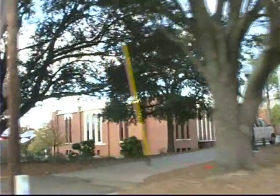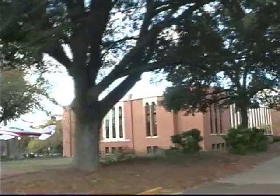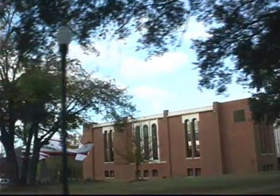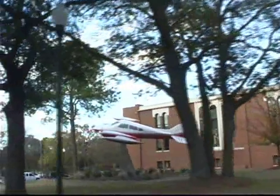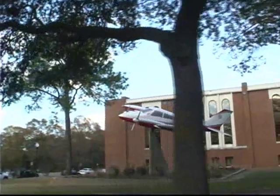Middle Georgia College has three campuses: the main campus in Cochran, the aviation campus in Eastman, as well as a commuter campus in Dublin, which caters to more non-traditional students. In this video, we will tour the three main academic buildings on the campus in Cochran, the aviation campus, the Dublin Center, as well as housing and student life.